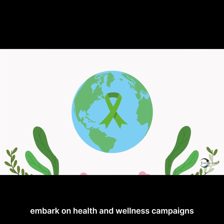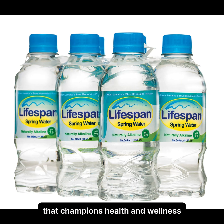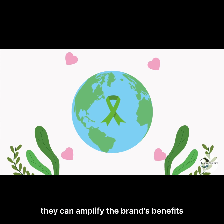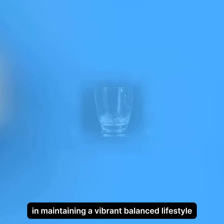They could also embark on health and wellness campaigns, reimagining Lifespan Spring Water as more than just a beverage — it becomes a lifestyle choice that champions health and wellness. By partnering with health experts or influential figures, they can amplify the brand's benefits and educate consumers on the vital role of hydration in maintaining a vibrant, balanced lifestyle.